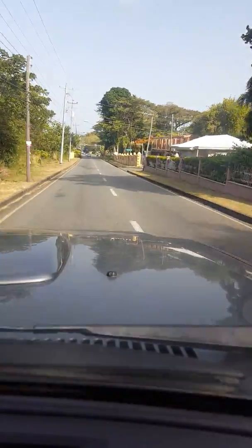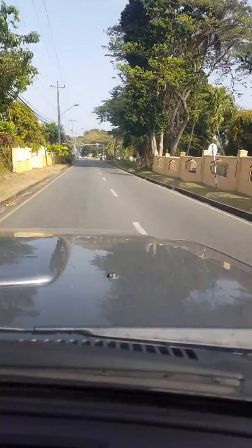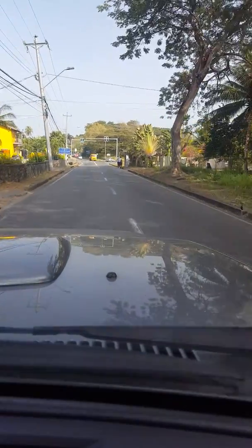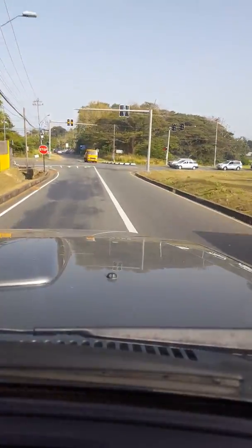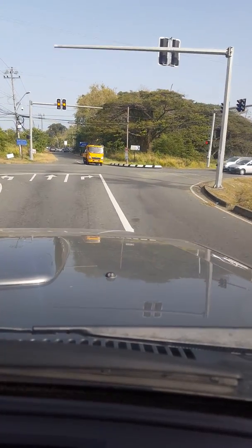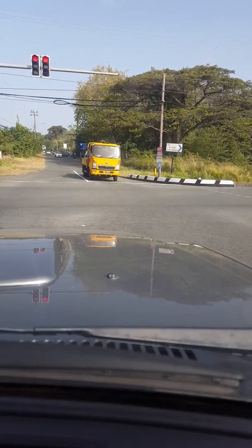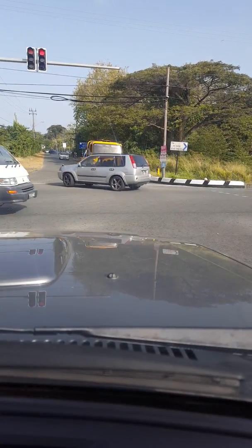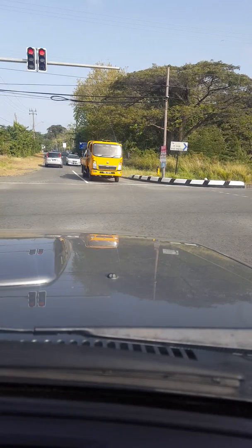Who needs a dash cam when you've got a phone you can just rest on your dashboard? I don't know if it'll fall off going on this next corner, but I think I better hold it. Lights are on green, orange, red. I'll wait here a couple of minutes. This is Buku Junction in Tobago.